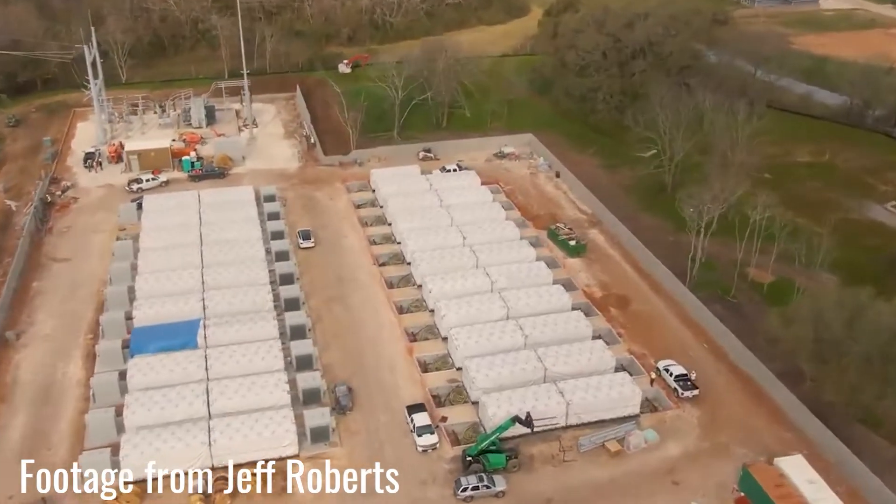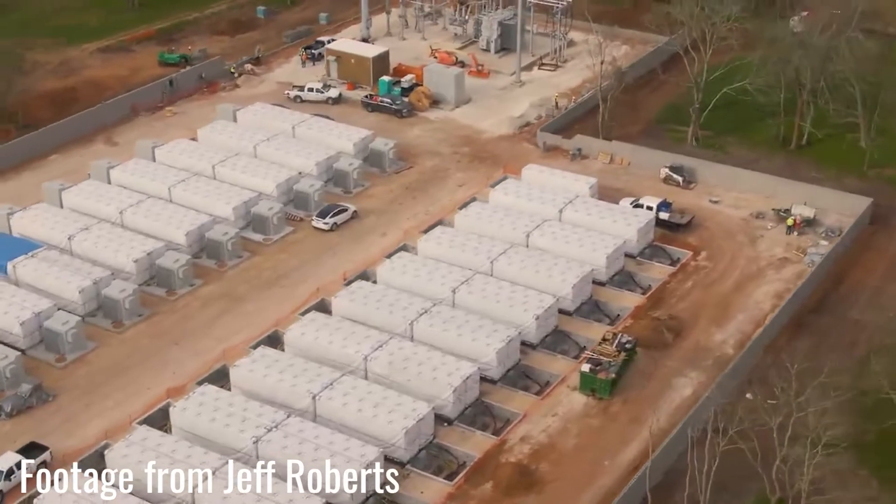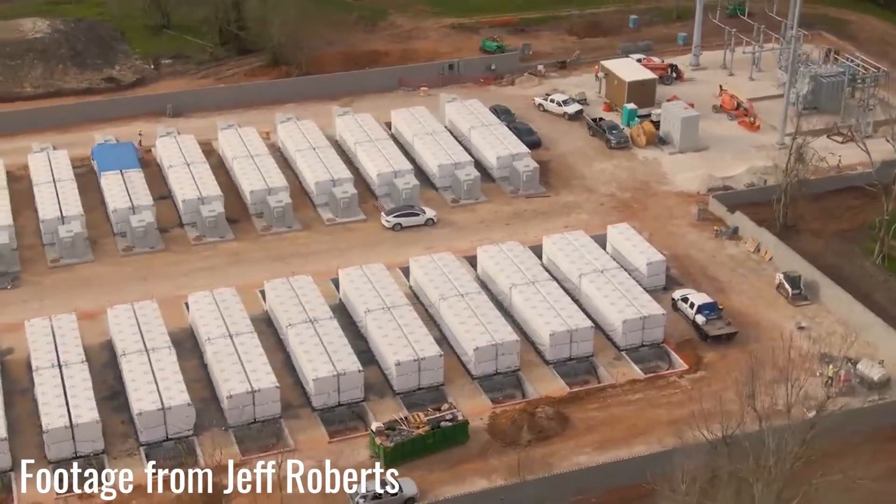Special thanks to our buddy Jeff Roberts for getting this awesome drone footage of the project. Warren Lasher, the senior director of system planning at ERCOT, said that the project should go into operation on June 1st.